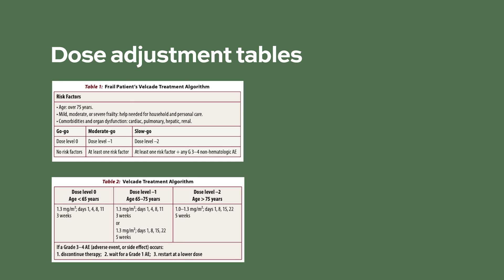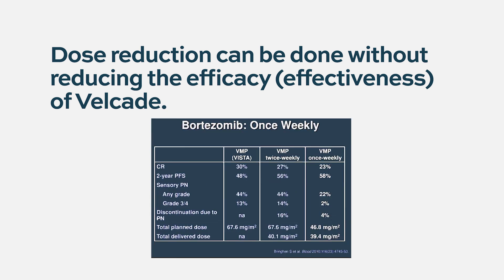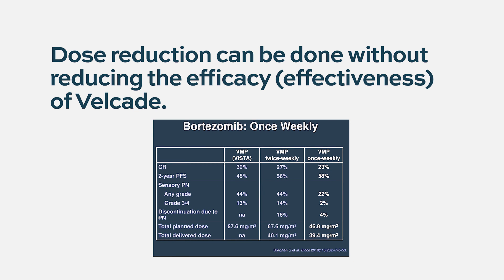Table 1 provides a guideline for the dose level to be used based on patient characteristics. If the patient has no risk factors, they use dose level 0. Patients with one risk factor may adjust the dose to level 1. Patients with more than one risk factor may consider starting at dose level 2. Table 2 describes the dose and schedule at each dose level. This can be done without reducing the efficacy of the medication.